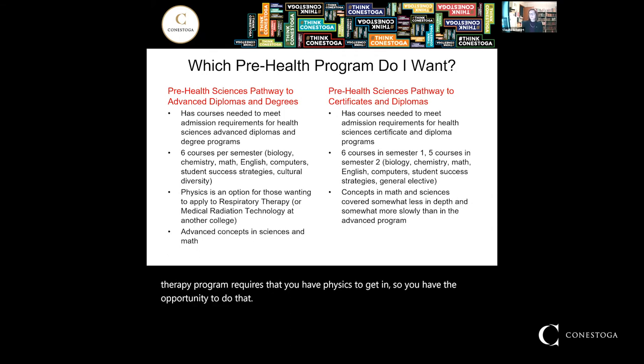The Certificates and Diplomas Pathway has very similar courses — you're taking biology, chemistry, math, and English, as well as computers, student success strategies, and career exploration. You're taking six courses in first semester and five courses in your second semester. The concepts in the math and sciences are a little less detailed and the courses move a little more slowly than they do in the advanced program — just a step back from the advanced.